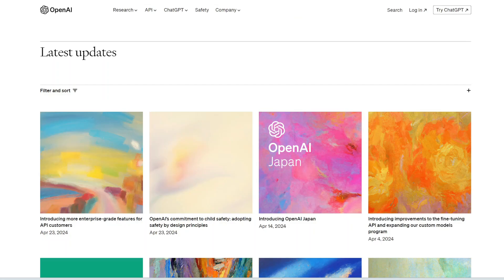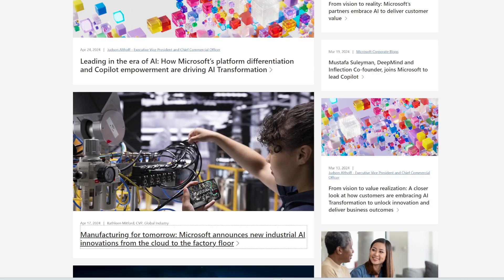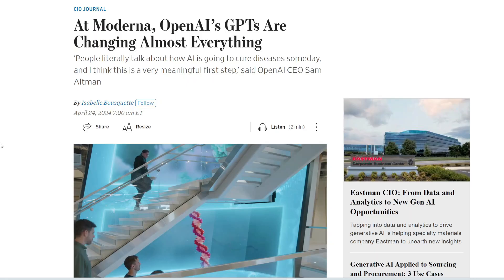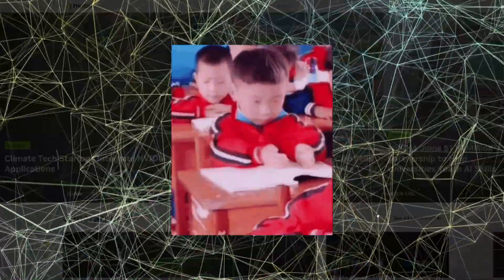There's just so much AI news every day, so many new tools being released, that it's really hard to keep up with what's going on in AI. I try to digest everything and filter it down to only the most interesting, most noteworthy highlights to share with you.